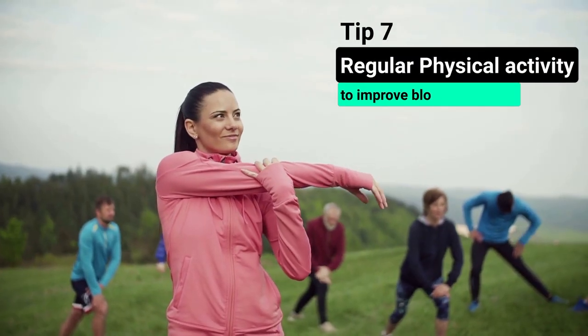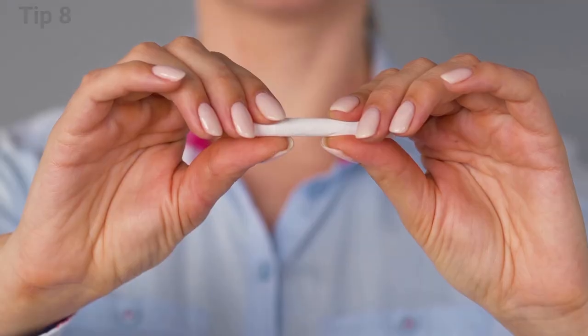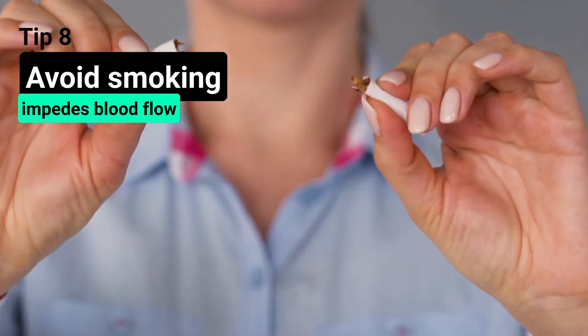The seventh tip is to exercise regularly or do any physical activity to improve blood circulation. Avoid smoking because it impedes blood flow.